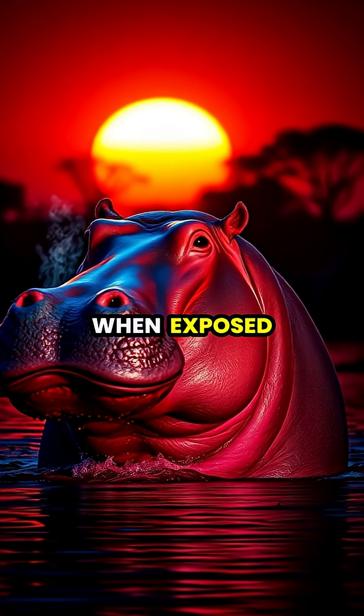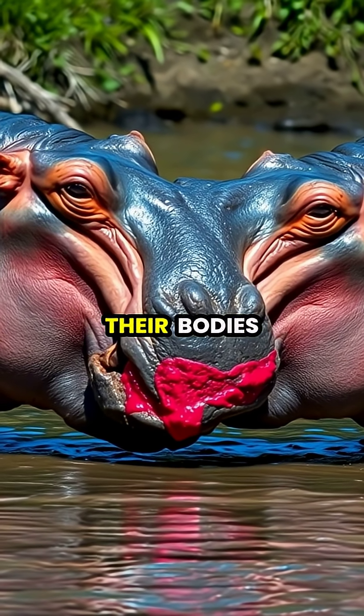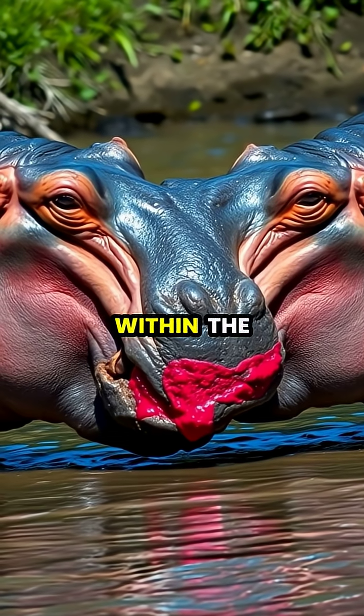It then eventually darkens to a deep brown-black color. Hippos spread this natural sunscreen across their bodies through frequent rubbing behaviors, ensuring even coverage and social bonding within the group.